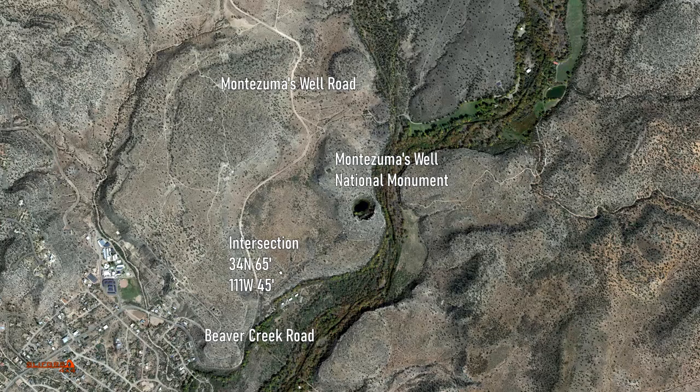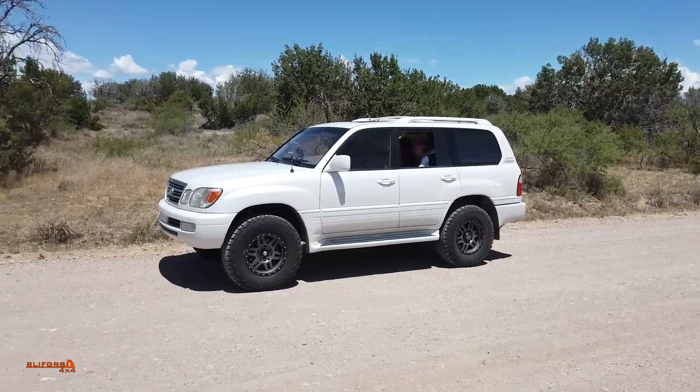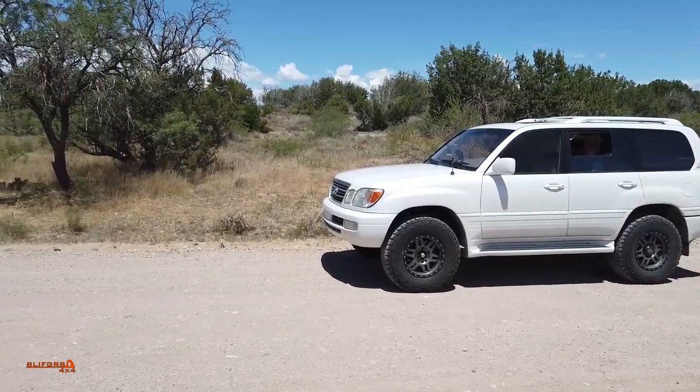Montezuma's Well is a national monument located less than 20 miles south of Sedona, Arizona. It can be reached from the north via Montezuma's Well Road, which is graded dirt, or from the south via the paved Beaver Creek Road.